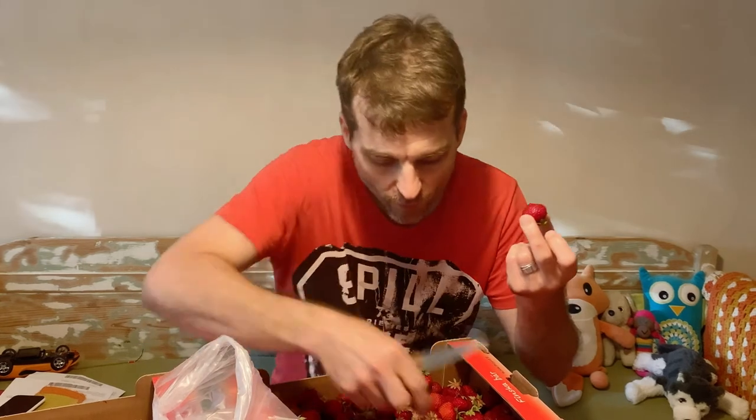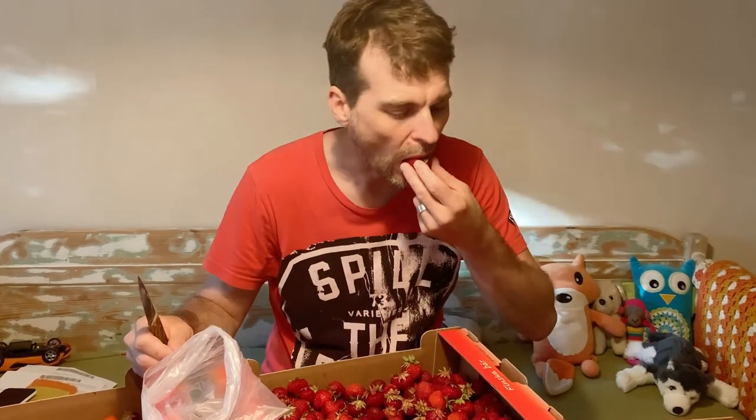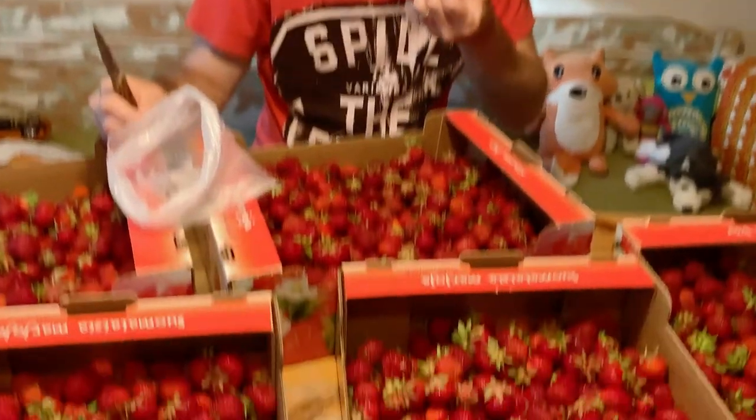One for me and then one for the bag. I've got a few hours of work to do here so I'll see you later. Bye! They're really good.